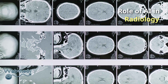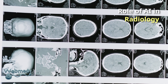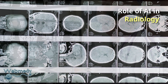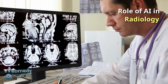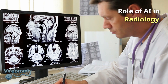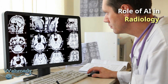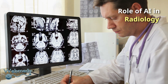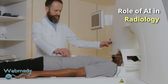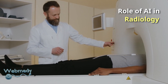AI can be used to automatically identify and classify lesions, tumors and other anomalies based on size and texture. AI can be trained to recognize patterns in medical images and predict disease progression or likelihood of recurrence. AI can assist radiologists in analyzing medical images such as X-rays, CT scans and MRIs to detect anomalies and aid in diagnosis.